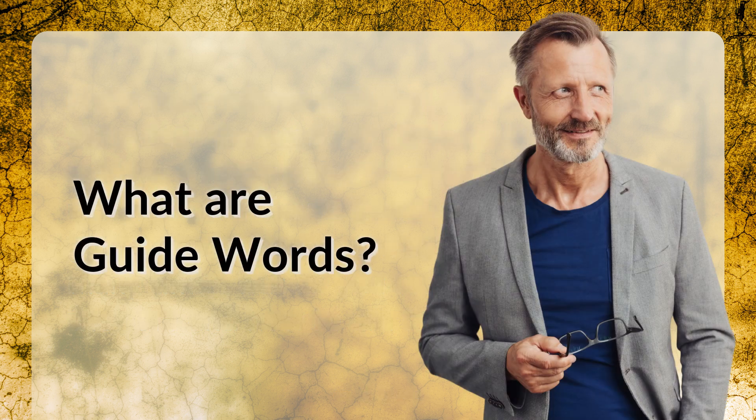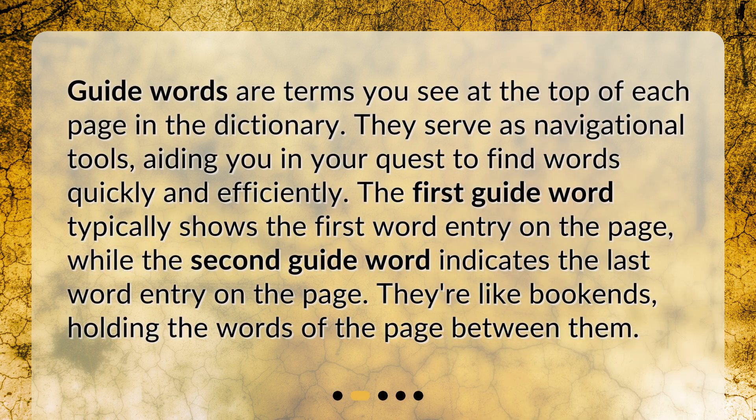What are guide words? Guide words are terms you see at the top of each page in the dictionary. They serve as navigational tools, aiding you in your quest to find words quickly and efficiently. The first guide word typically shows the first word entry on the page, while the second guide word indicates the last word entry on the page. They're like bookends, holding the words of the page between them.